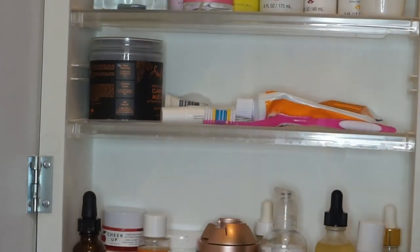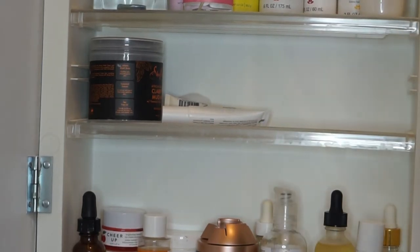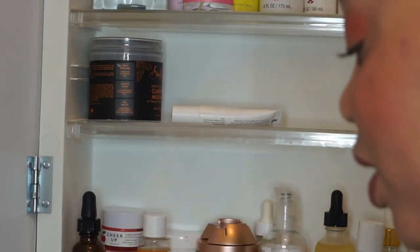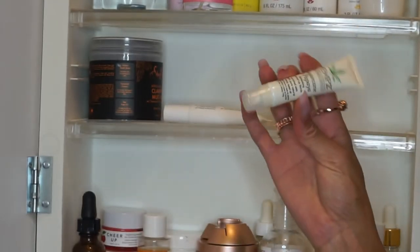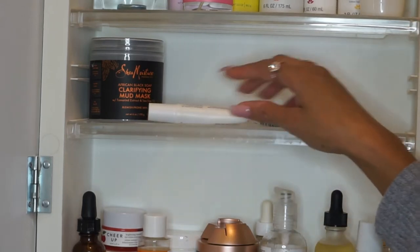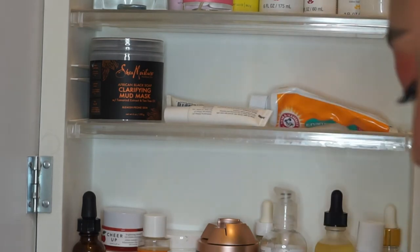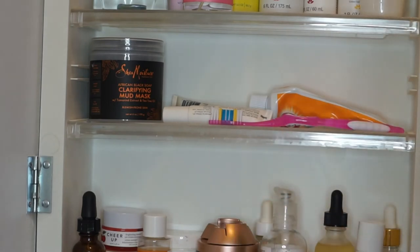For my second section, I have my toothpaste and toothbrush, which is kind of out in the open — I need to get a cap for my toothbrush. I have a random cotton ball that shouldn't be there, my Derma E anti-wrinkle cream, a hemp sugar cane papaya lip scrub, and then my Shea Moisture clarifying mud mask. This isn't really organized, just kind of up here — I'll organize it more later. That's the second shelf.